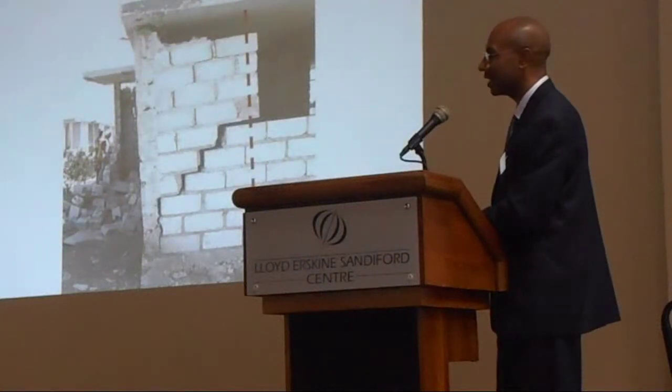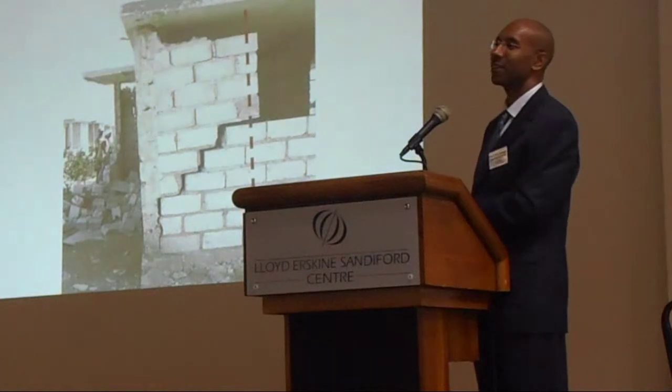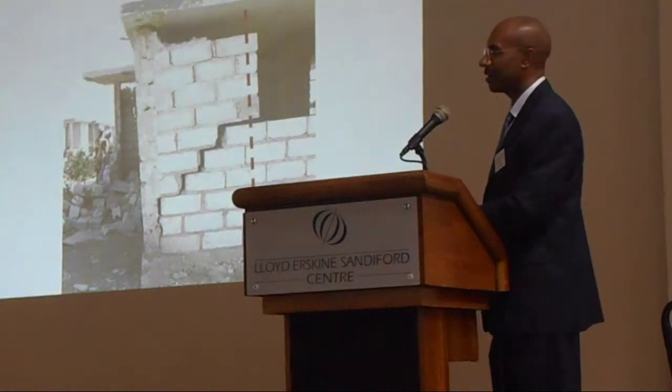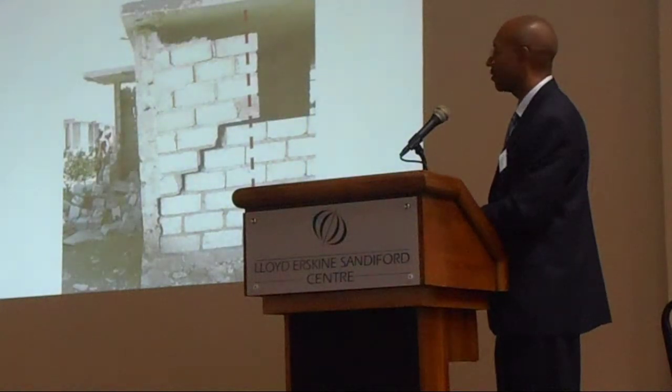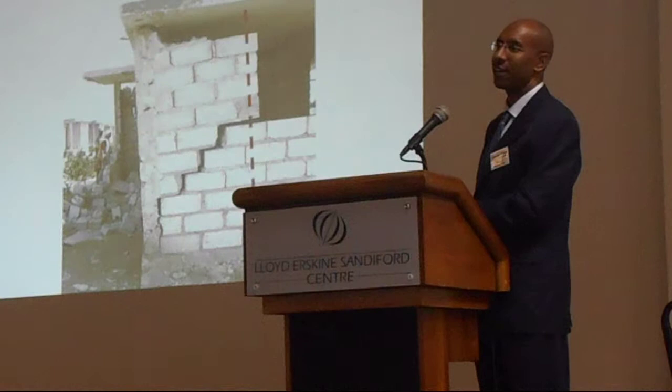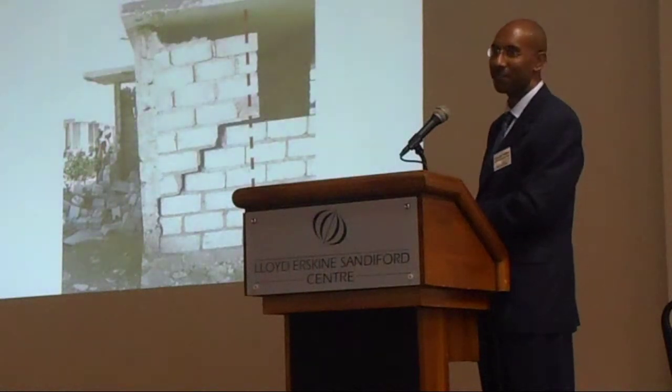You need reinforcement in your walls. Unreinforced masonry doesn't work in earthquakes — they're not expected to survive. Unreinforced masonry walls are not expected to survive. No code allows them. No code anywhere in the world allows them.